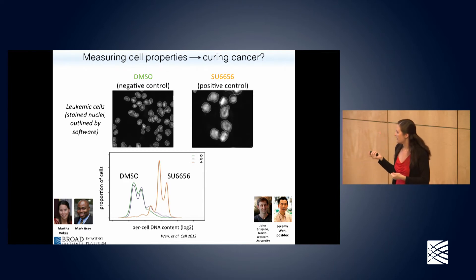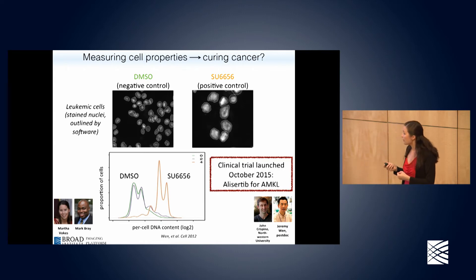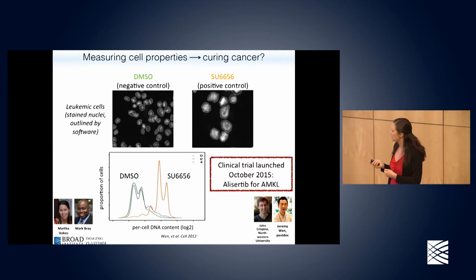This project is dear to my heart because it's the first one we've worked on that has progressed to clinical trials. For a non-profit institute to put anything into a clinical trial is rare and unusual. This led to proposing using alisertib for AMKL, and that clinical trial is still ongoing.